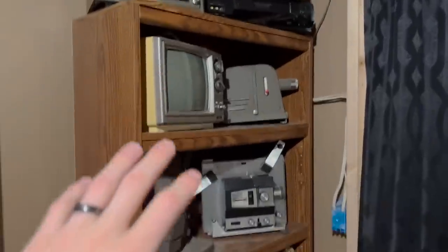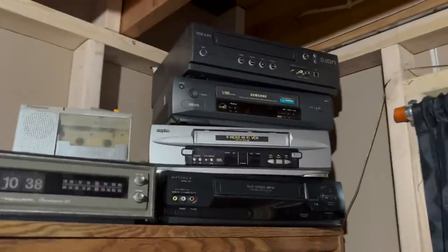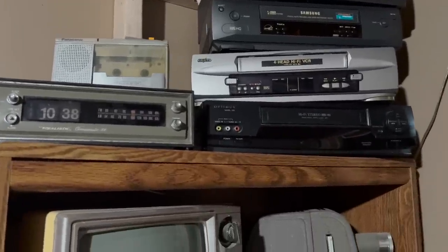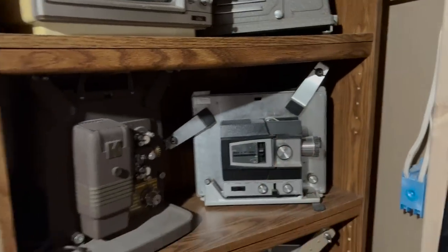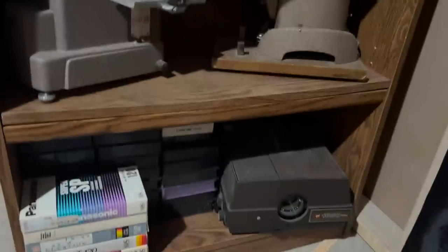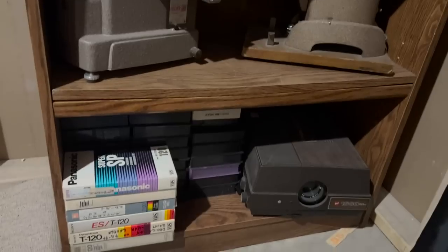For now, I just have this bookcase filled with old projectors. At the top I have some VCRs, an old radio, just more vintage electronics, and this really old tiny TV. There's a slide projector, and then several 8mm projectors — actually these are all 8mm projectors. Down here are just some more slide projectors and some tapes that have stuff recorded onto them.